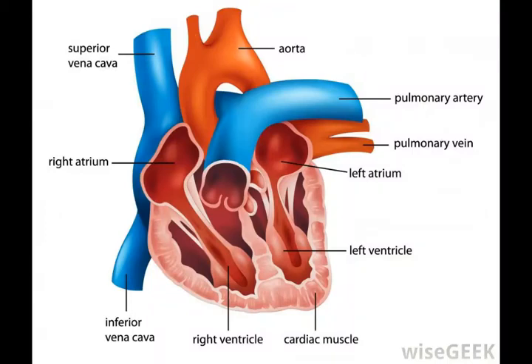The left ventricle is one of the four chambers of the heart and it has many distinct features. Its principal function is to receive oxygenated blood from the left atrium through the mitral valve. It will then pump this blood into the aortic valve, from there the blood flows into the aorta and then to the rest of the body.